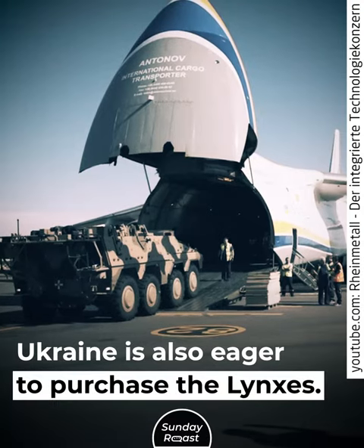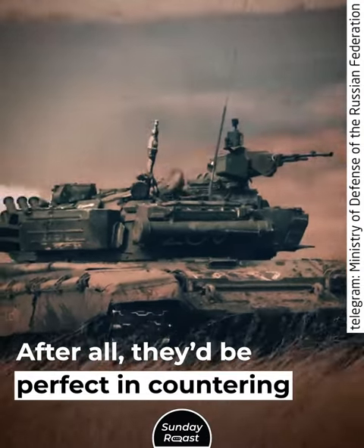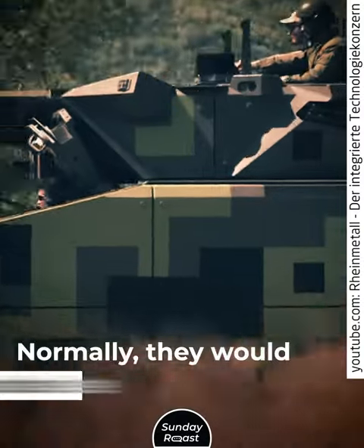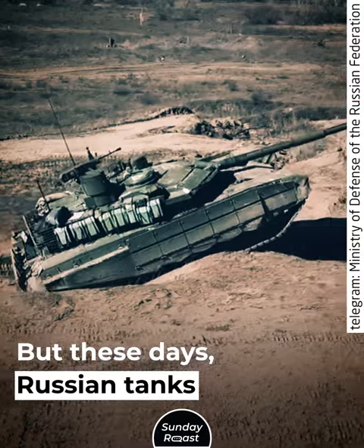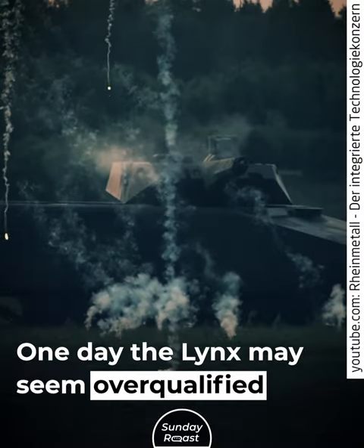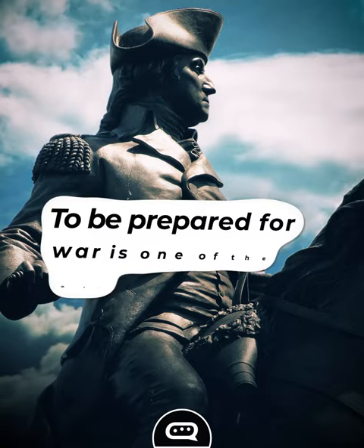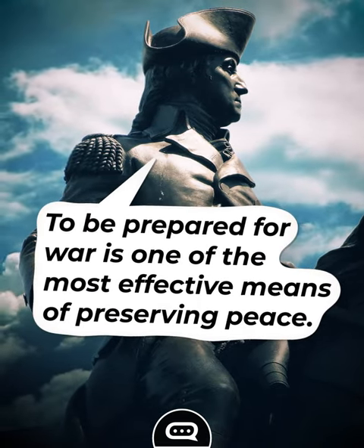Ukraine is also eager to purchase the Lynx — after all, they'd be perfect in countering a Russian threat. Unfortunately, it will take years to make enough Lynxes. Normally they would have been obsolete by then, but these days Russian tanks are not being upgraded. One day, the Lynx may seem overqualified against whatever junk Russia has left. As George Washington once said, to be prepared for war is one of the most effective means of preserving peace.